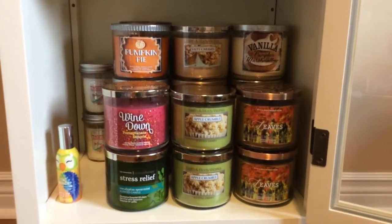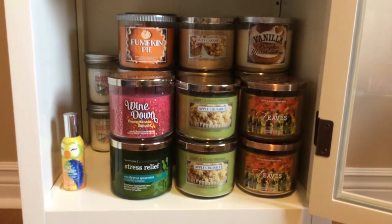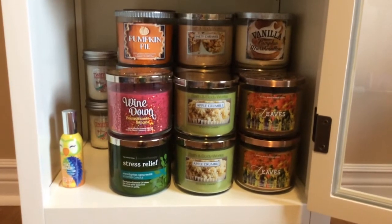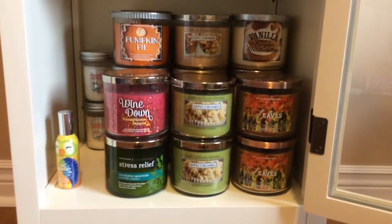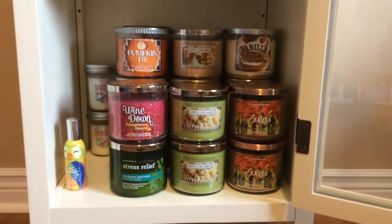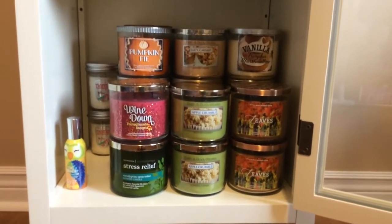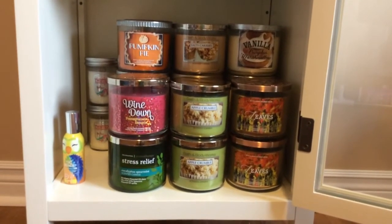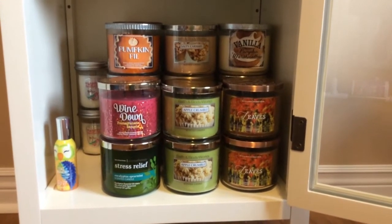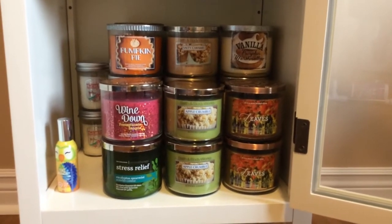Apple Crumble and Leaves is a definite all-time favorite of mine. I just started burning Bath & Body Works candles last year so I'm not a long-time fan, but Leaves is amazing. When I first bought it, I thought it would smell like Sweater Weather, but it's more like an apple cider smell. It's beautiful in my opinion and I do really like it.